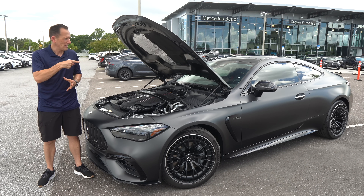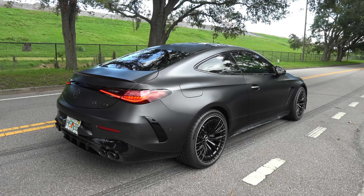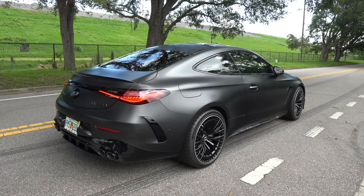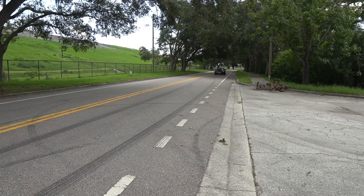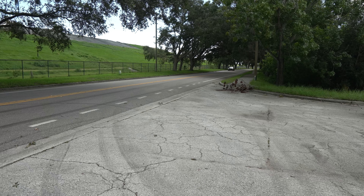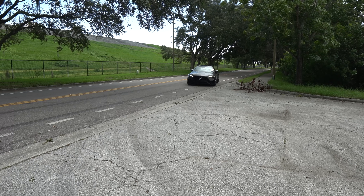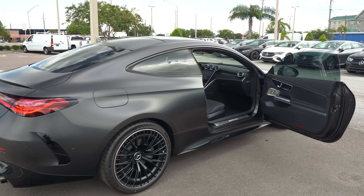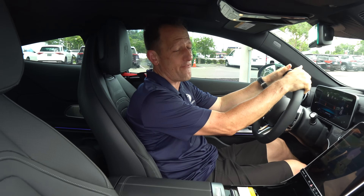Let's go ahead and fire it up to hear what it sounds like. All right guys, we are inside this 2024 Mercedes AMG CLE 53.